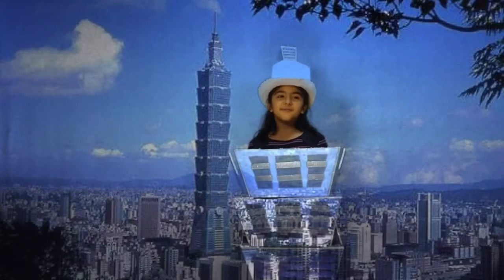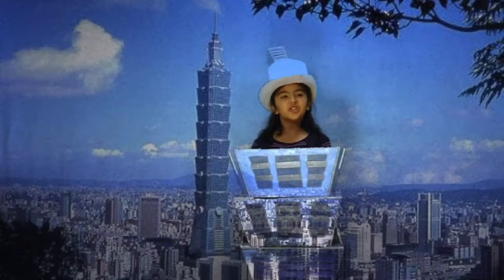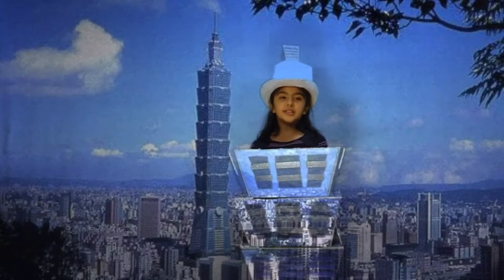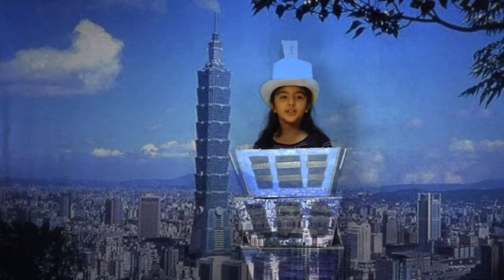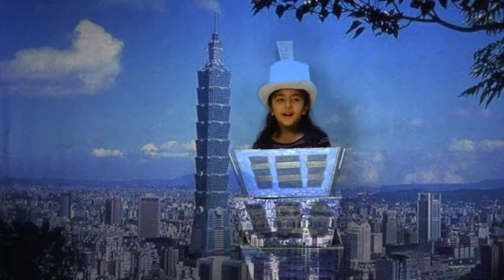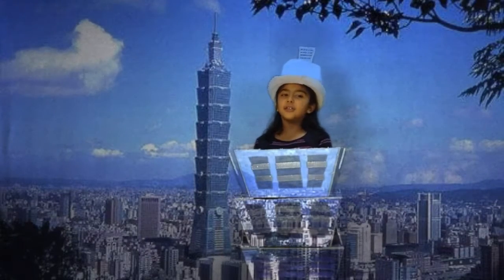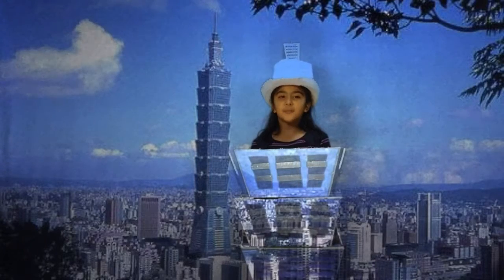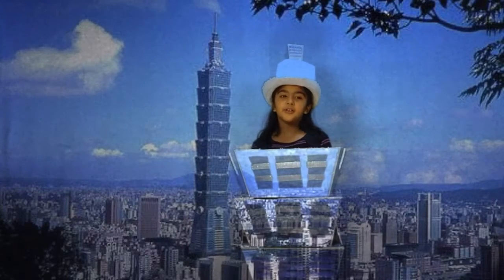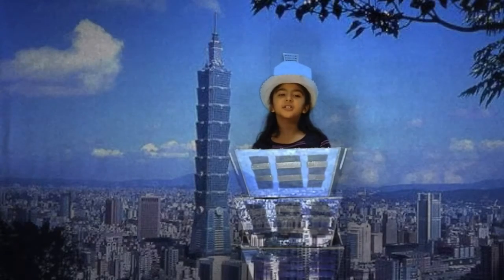Hello, I am Taipei 101 and I am located in Taipei, Taiwan. I was constructed between the years 1999 and 2004. I am 1,667 feet tall and I have 101 stories above ground and 5 stories below ground. I was the first and only super-tall skyscraper in the world built in a very active earthquake zone. I have double-decker elevators and they are the fastest in the world. Today, I am the tallest green skyscraper in the world.